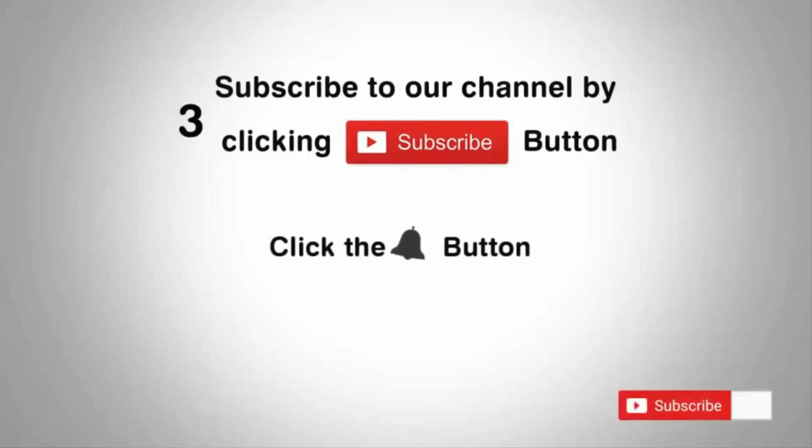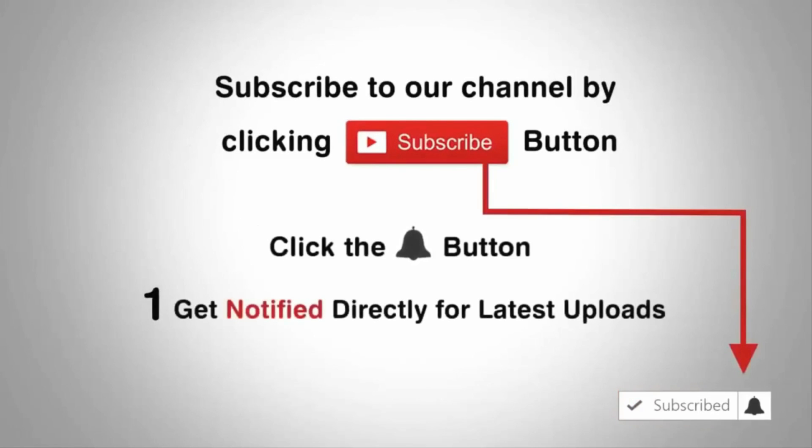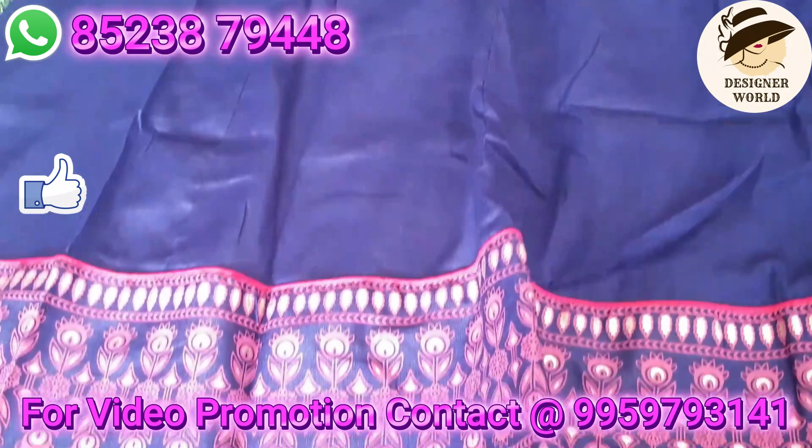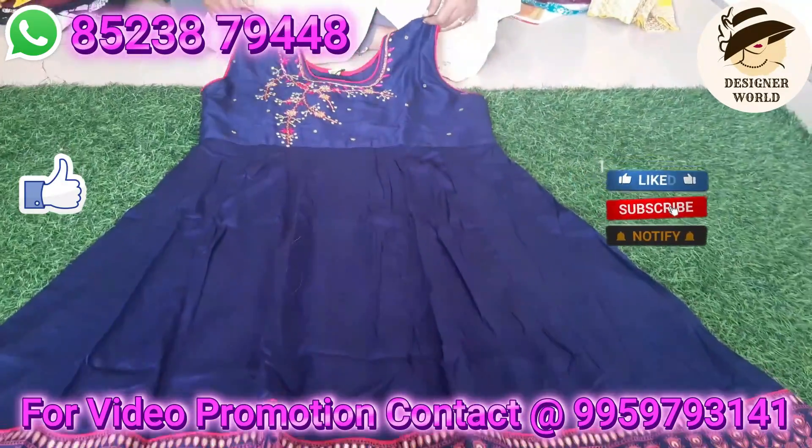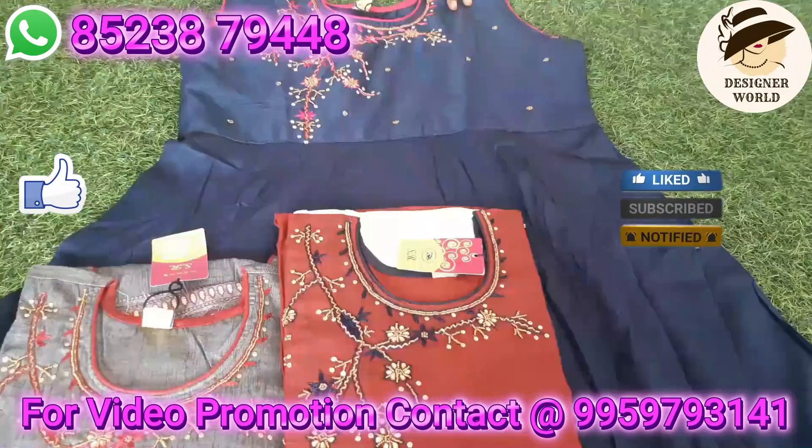Subscribe to our channel by clicking the subscribe button, click the bell button, and enjoy the latest uploads from our channel. Hi friends, welcome back to our channel! Here is a chisam mannam — very good designer collection available. Lavish collections.